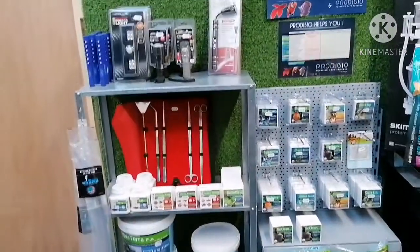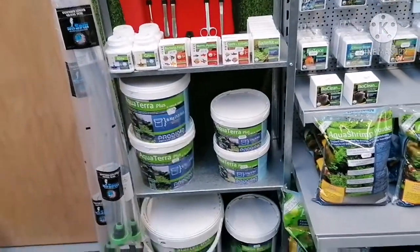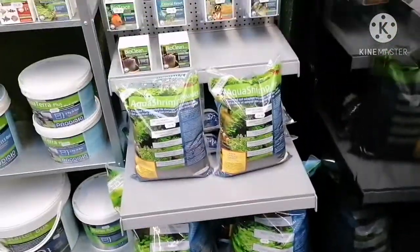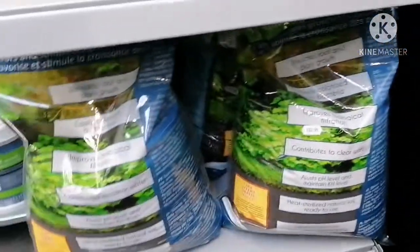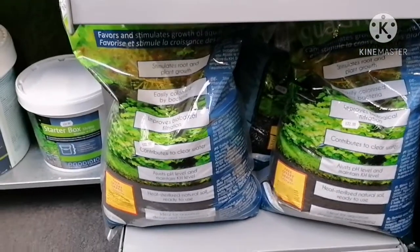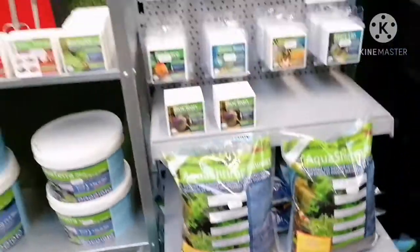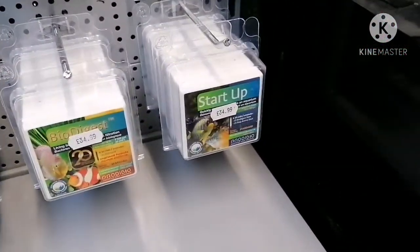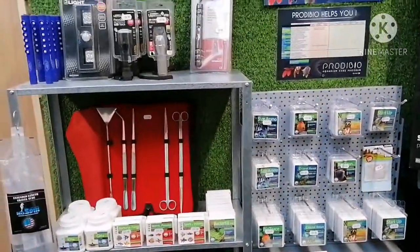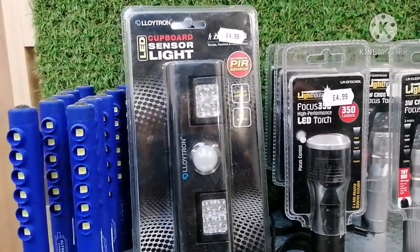We've got a nice selection of Pre-Divio — tools, additives, aqua terra plus, and starter boxes. We've got the soil and the shrimp soil; I love this soil — it usually comes with a free bacteria kit included, whereas most other soils you'd have to buy that separately. One of my favorite products by Pre-Divio is the Startup, which instantly makes your tank safe for fish from day one.